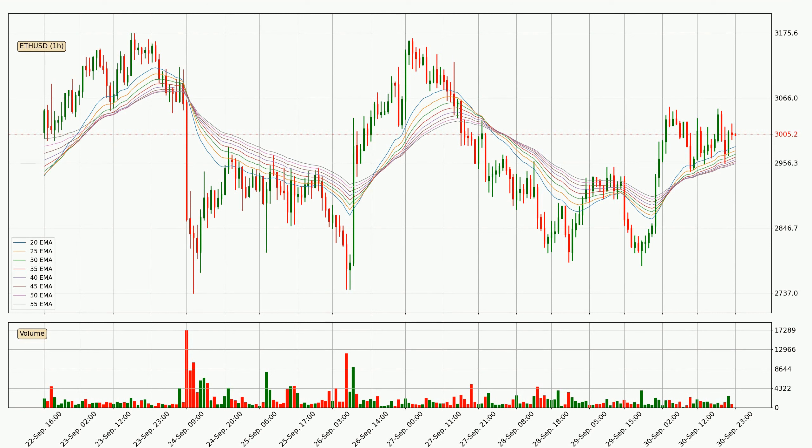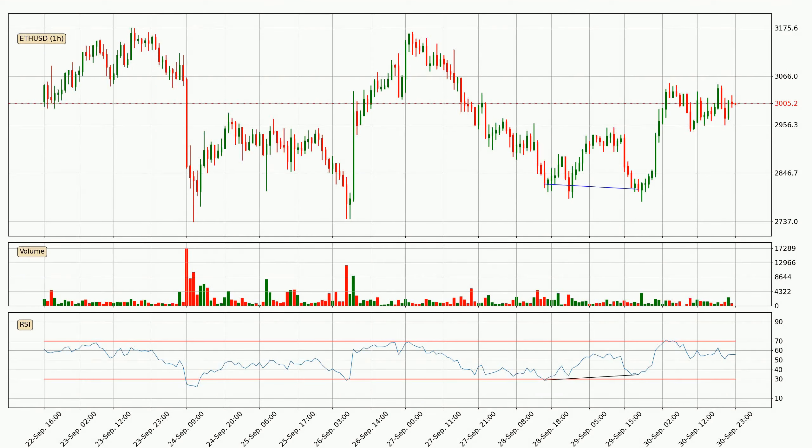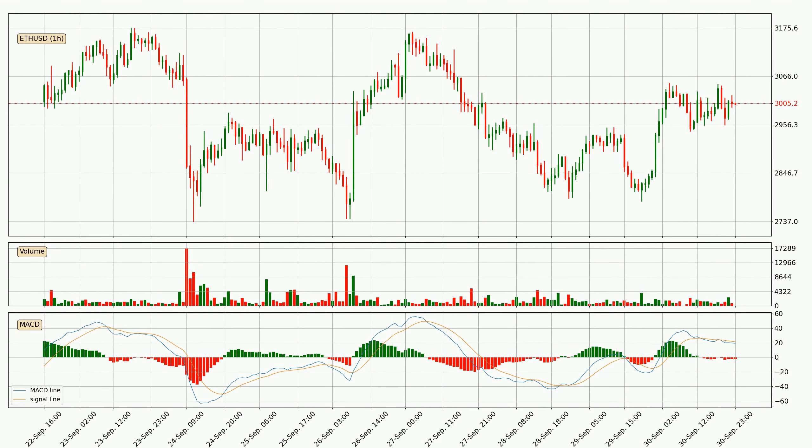The current price to watch is around 2,955. However, the ribbon is compressed, which means the current trend is not very strong and a trend change could be expected. Searching for divergence in the hourly time frame, there was a bullish divergence and the price already went up. Looking at the hourly MACD, the MACD line is below the signal line, which shows that the current trend is on the downside.